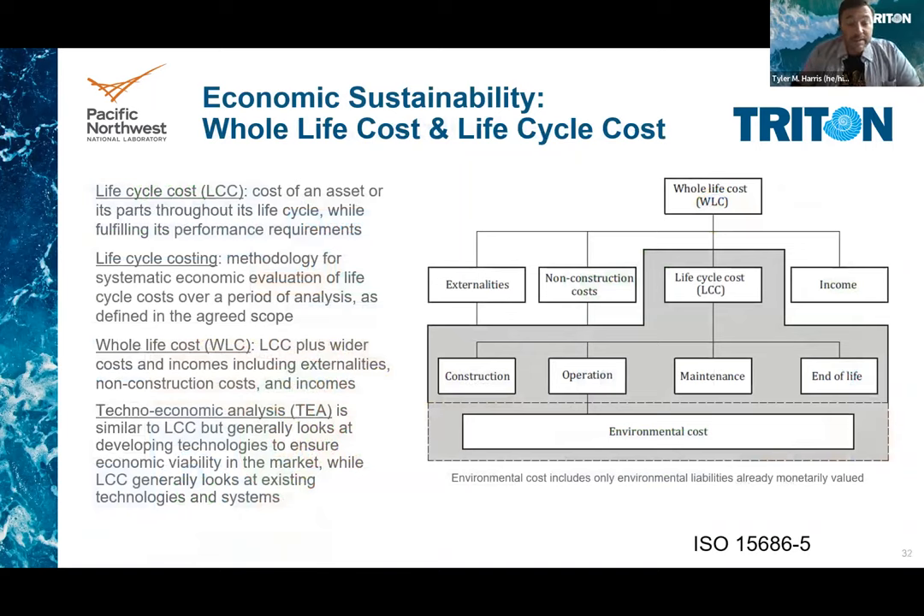Life cycle economic tools include life cycle costing — rather than just looking at manufacturing or sales, it looks at the full picture from construction through end of life, and wherever possible, the monetized environmental liabilities. There's also whole life cycle costs that take in non-monetized externalities like environmental impacts and other costs and benefits. Techno-economic analysis is very similar to life cycle costing, but generally looks at developing technologies to help ensure economic viability in the market, while LCC generally looks at existing systems.